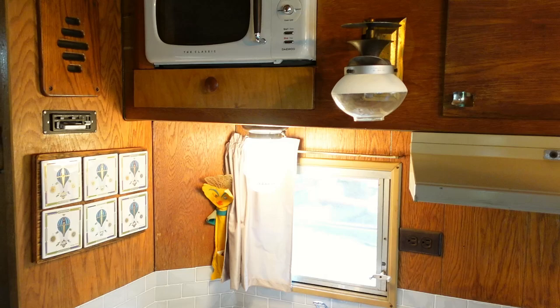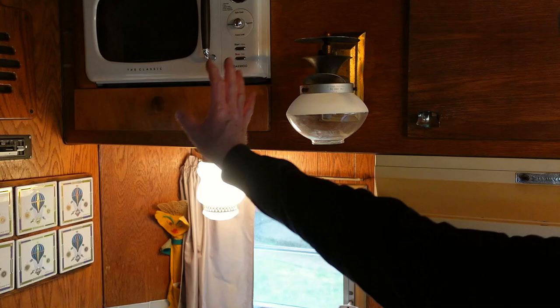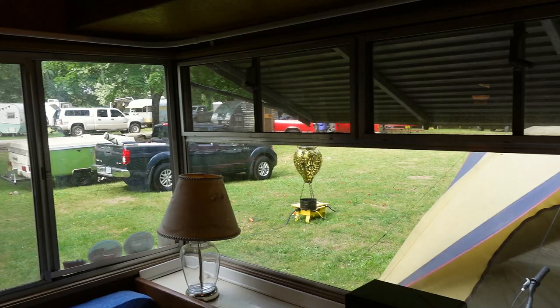The light fixtures appear original, and were reclaimed from a different Kenskill that was being parted out - they got a bunch of stuff from there. The microwave is not original but they've tried to make it look period-appropriate. They were also able to get original Kenskill lamps and a front window. The lamps actually screw down so you can drive down the road with them - they look like regular lamps but they bolt down, and they plug in underneath the cabinets.